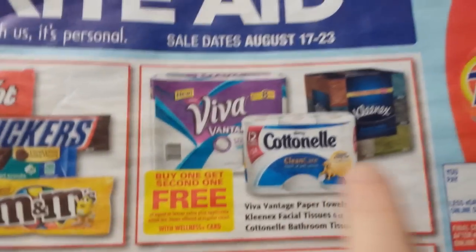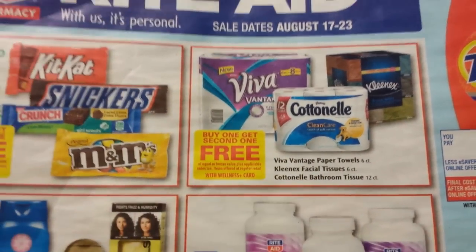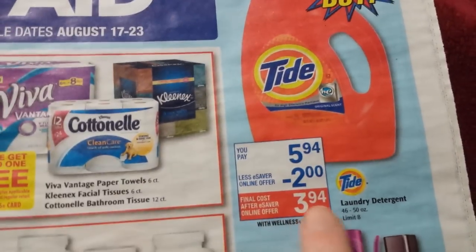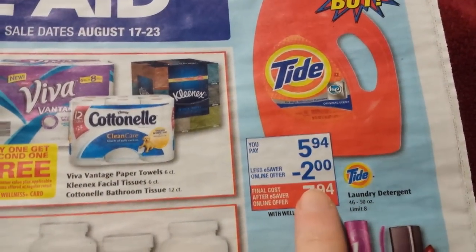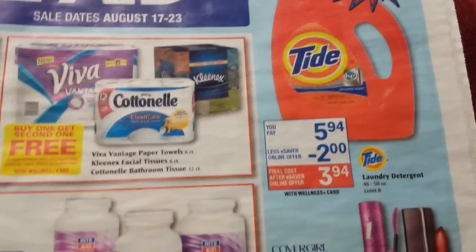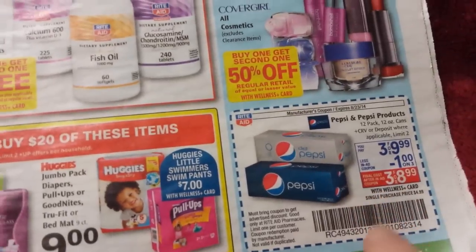Viva, Cottonelle, and the six pack of Kleenex are buy one get one free. Viva, we do have a dollar coupon. I think we've had better deals on that. But also Tide will be on sale for $5.94 with that $2 coupon that we just got this month. It makes it pretty cheap — that's higher than I normally pay, but if you're desperate. There's also a Pepsi in-ad coupon right there if you need that.